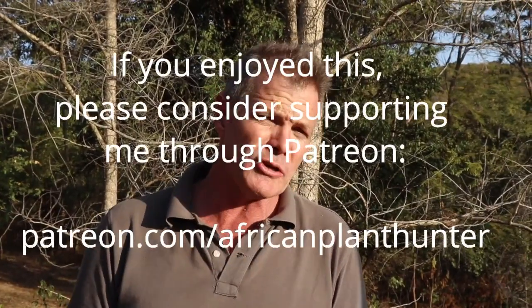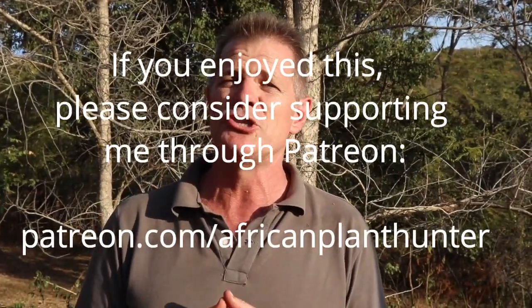Alright guys, that's it. This is Gus the African Plant Hunter; I've been talking about this tree from the Mionbo Woodland — Senegalia polyacantha. If you like what you see, there's plenty more on my Facebook, Instagram, and YouTube channel, and at AfricanPlantHunter.com. Be sure to hit that subscribe button, and I will catch you again. Take it easy, bye.